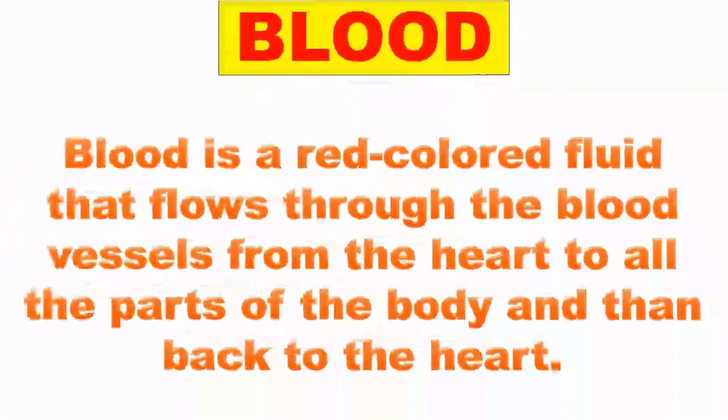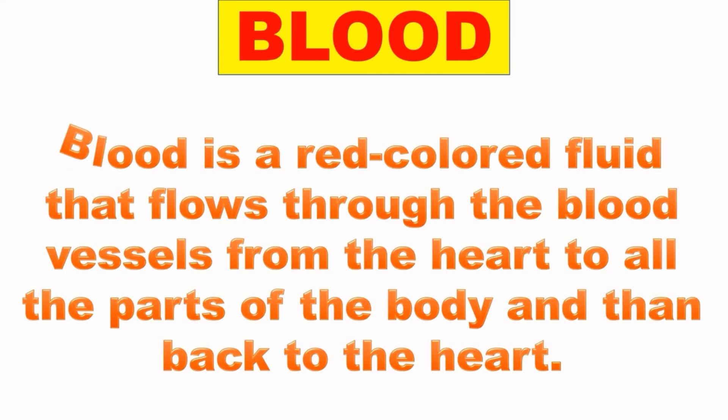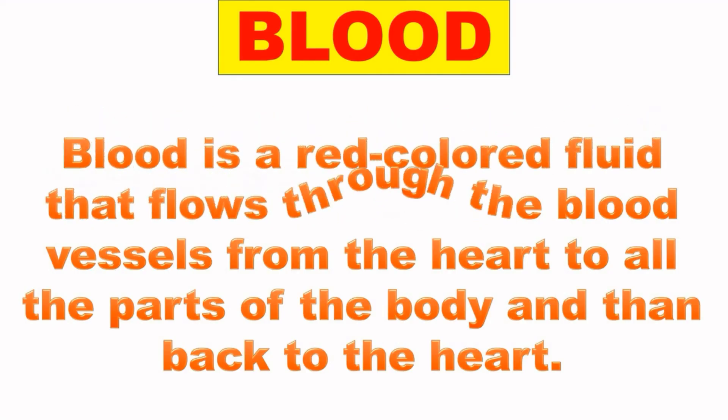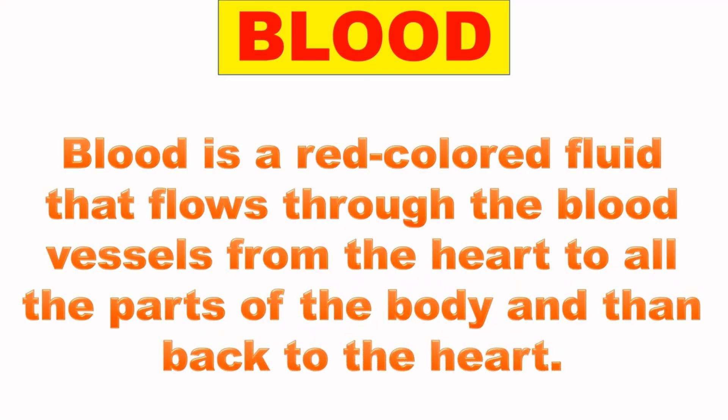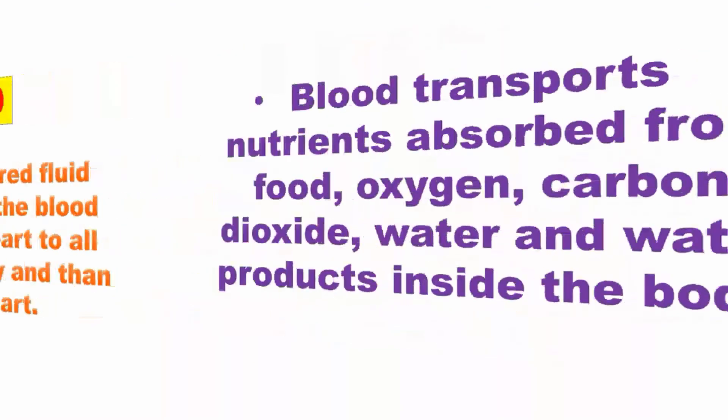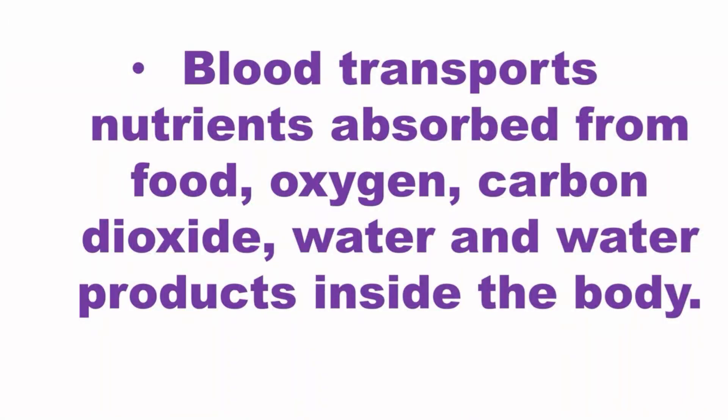Next is blood. Blood is a red-colored fluid that flows through the blood vessels from the heart to all parts of the body. Blood transports nutrients absorbed from food, oxygen, carbon dioxide, water, and waste products inside the body.